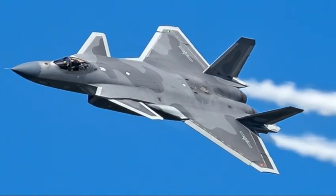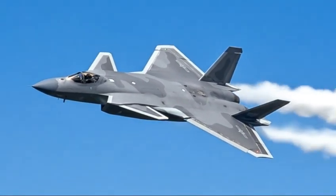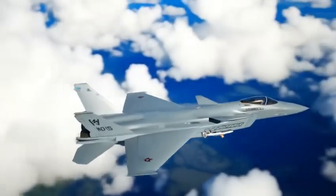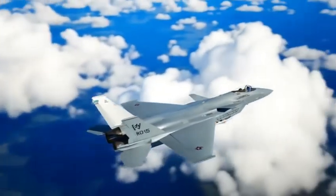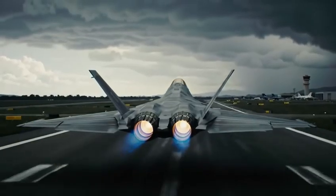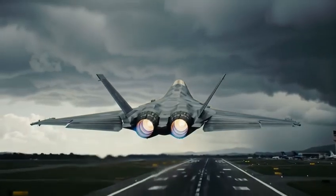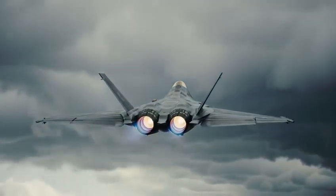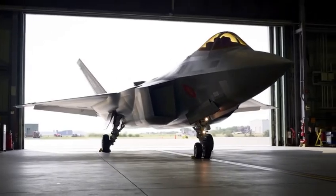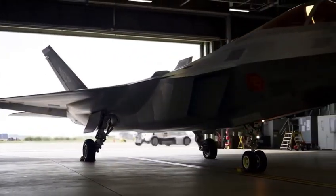But the questions remain: how stealthy is it truly? Can it match the F-22 in a dogfight? Can it outperform the F-35 in electronic warfare and networking? Some say the jet lacks the extreme stealth shaping of American fighters; others argue its advanced materials and coatings compensate for that. Some believe its canards create radar reflections; others claim Chinese engineers have developed unique solutions. And while the world debates, the J-20 continues flying missions, upgrading engines, receiving new avionics, and expanding its fleet.